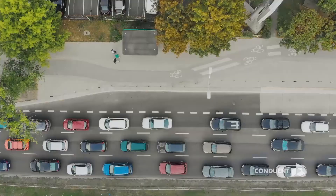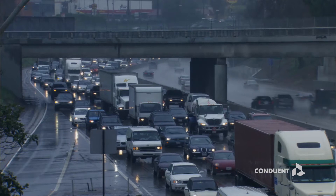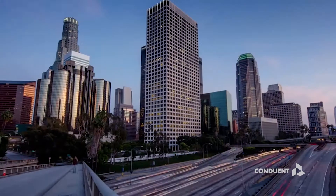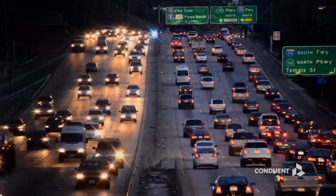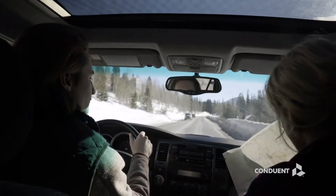Managing growing traffic congestion against a backdrop of revenue, quality of life, and environmental challenges is a priority for major cities across the world today. And each day, commuters make decisions on how to find their way into yours.